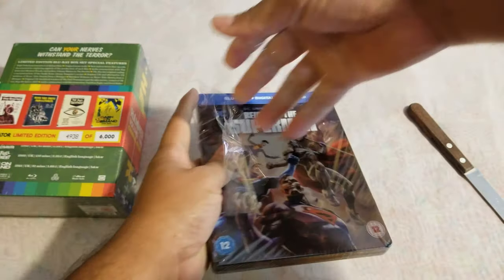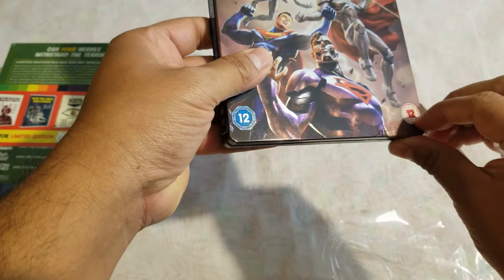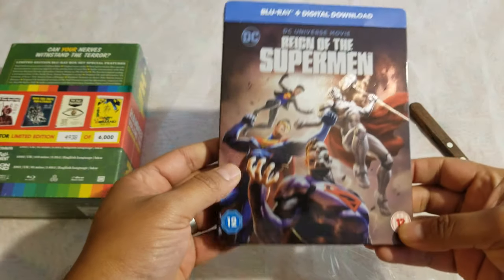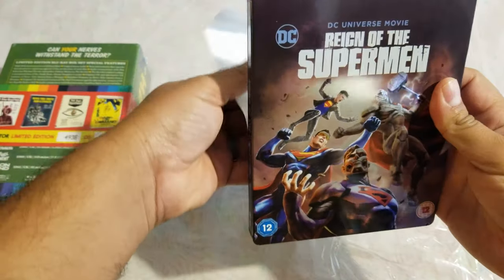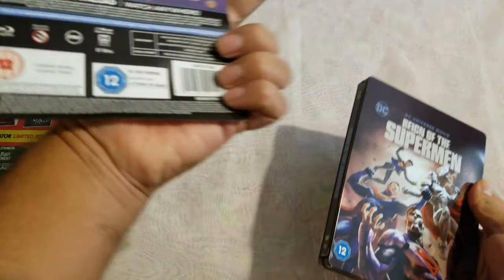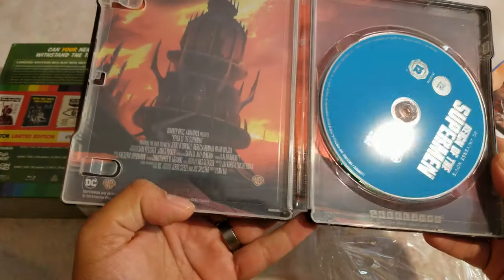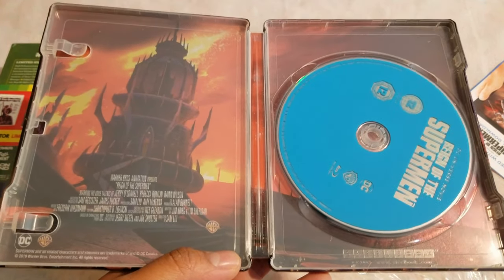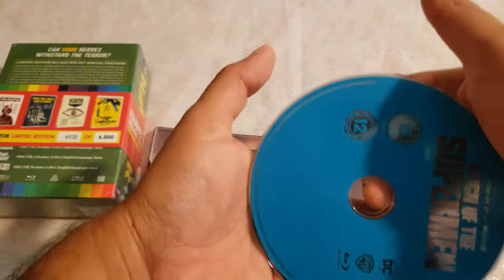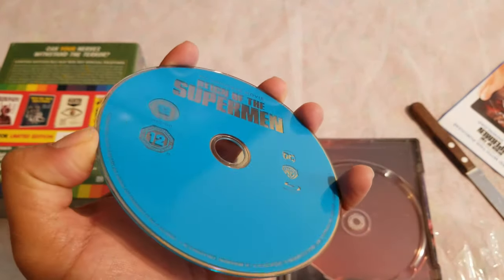All right, let's open this steelbook — I've been wanting it for a while, I've been eyeing it. Are these stickers? Let me just peel those off later. Let's take off the wrap with the nice gooey stuff. Oh, this is a really flimsy J-card anyway. I still can't figure out if it's only region B or region 3. We'll figure it out.